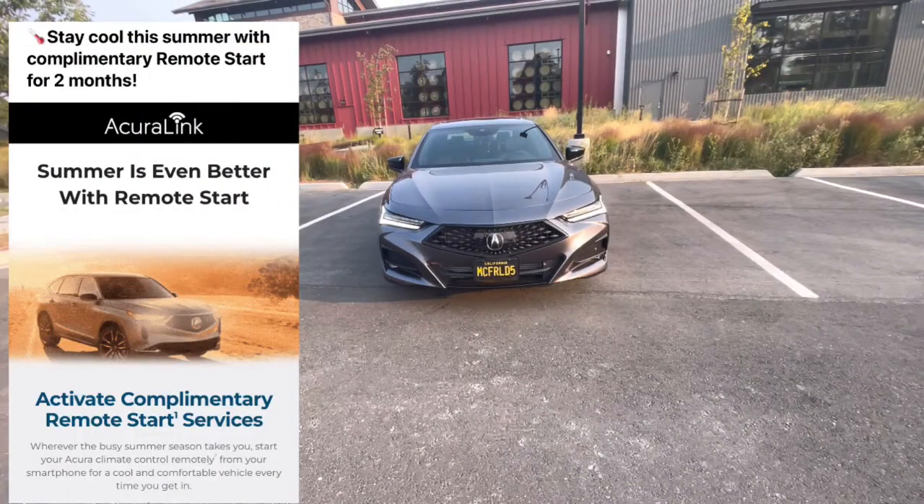So if you guys are out of your window — if you've had your car a year and you didn't pay, I think it's $9.95 a month for the remote start service — well now they're going to give you two months free as long as you received this email. All you do is verify your information, click the disclaimer boxes, and there's a button at the bottom of the email that says 'Activate.' Then you refresh your AcuraLink and it should be on there to allow you to start it.